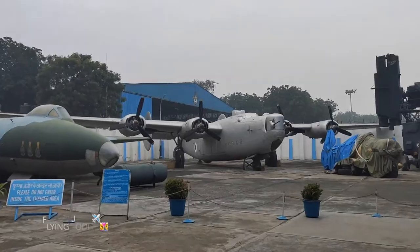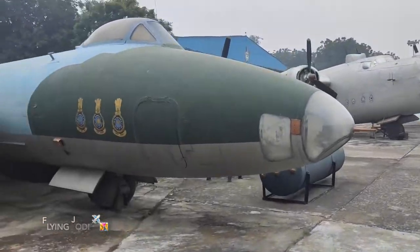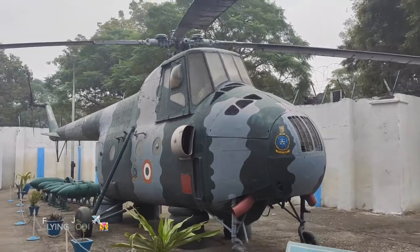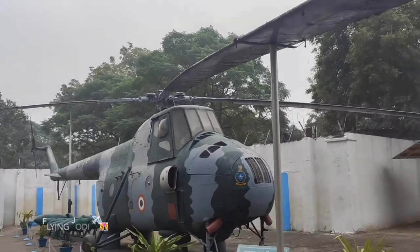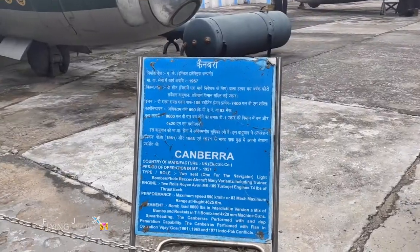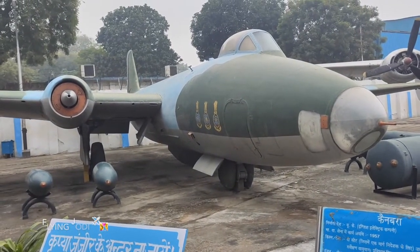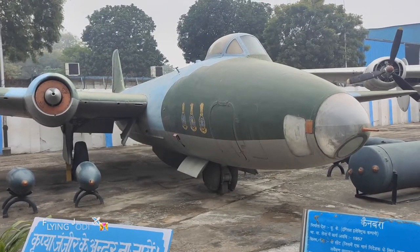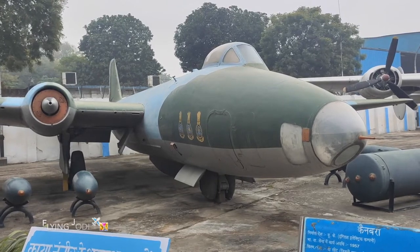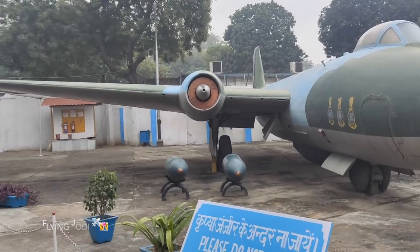We enter the aircraft exhibit. This is the origin of the aircraft. Here is a helicopter. This is a Canberra — it was manufactured in the UK and was taken into the Air Force in 1957. There are two seats for sitting. This is a great aircraft with a Rolls Royce engine. The maximum speed is 890 km per hour.